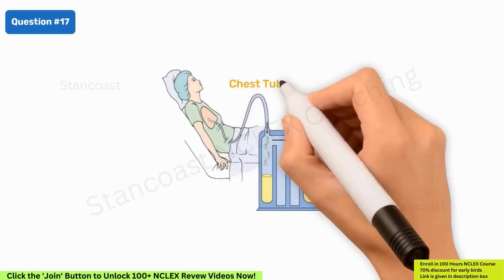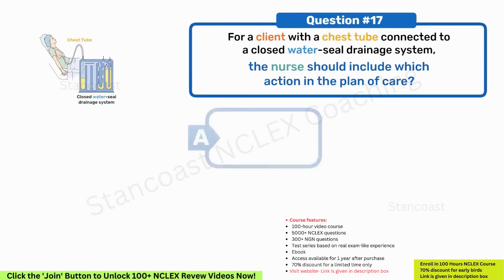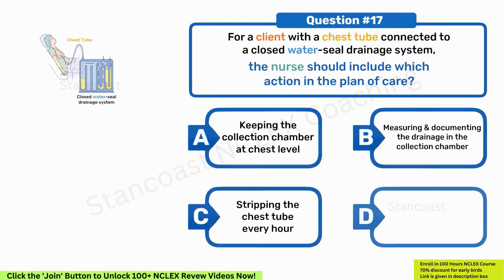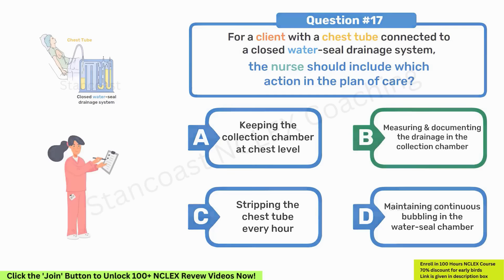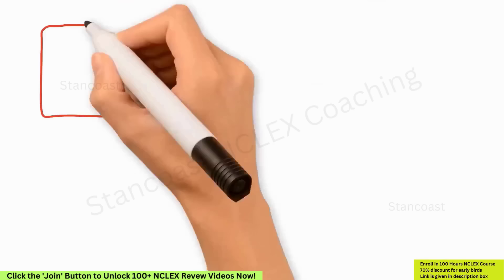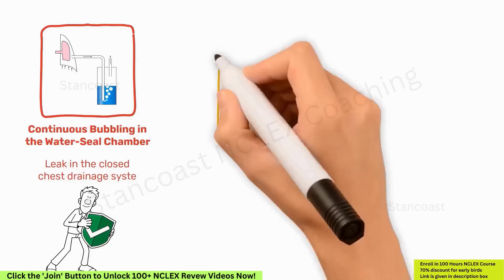For a client with a chest tube connected to a closed water seal drainage system, which action should the nurse include in the plan of care? A. Keeping the collection chamber at chest level. B. Measuring and documenting the drainage in the collection chamber. C. Stripping the chest tube every hour. D. Maintaining continuous bubbling in the water seal chamber. The right answer is option B. The nurse should measure and document chest tube drainage regularly to detect abnormal patterns such as hemorrhage or blockage. Continuous bubbling in the water seal chamber indicates a leak. The collection chamber should be kept below chest level. Stripping chest tubes may traumatize tissue or dislodge the tube.